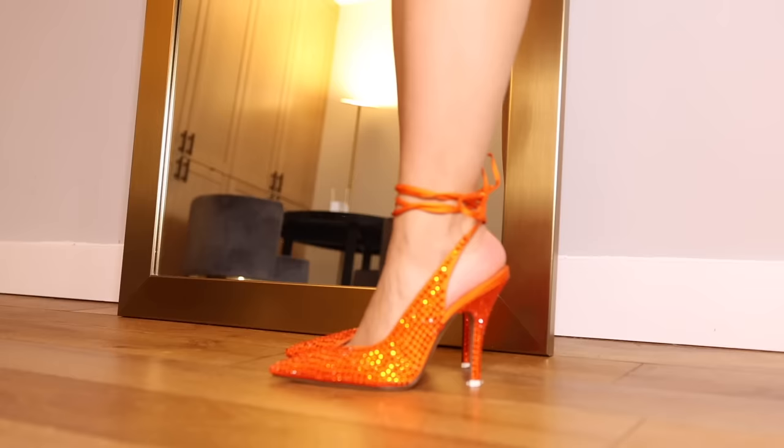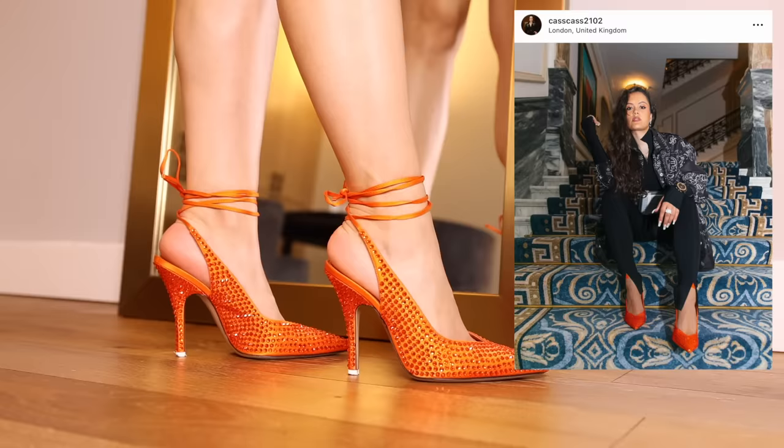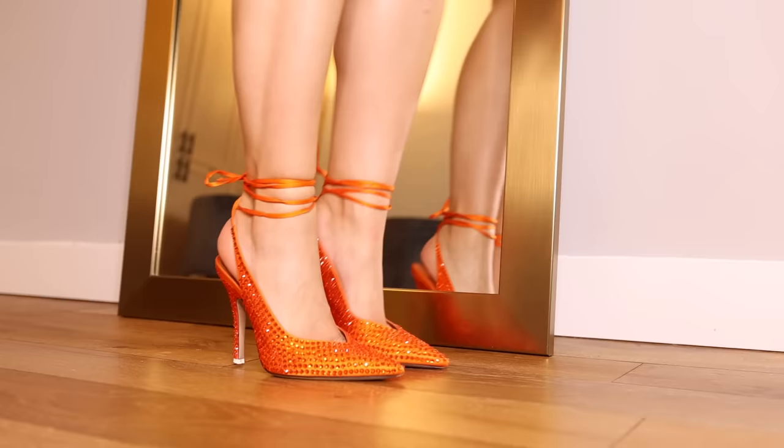These get me every time because they are so underrated. These are the Attico Venus heels — you've got this tie up the ankle in orange crystal. There's something about this that gives me like 1950s pin-up or Dita Von Teese vibes and I love them. They are extremely comfortable and very underrated.